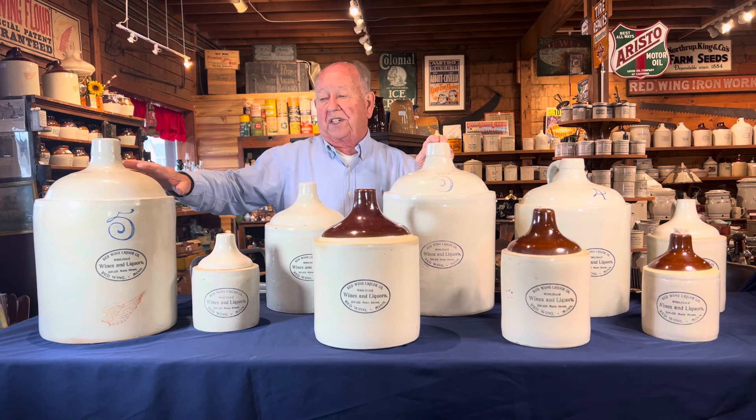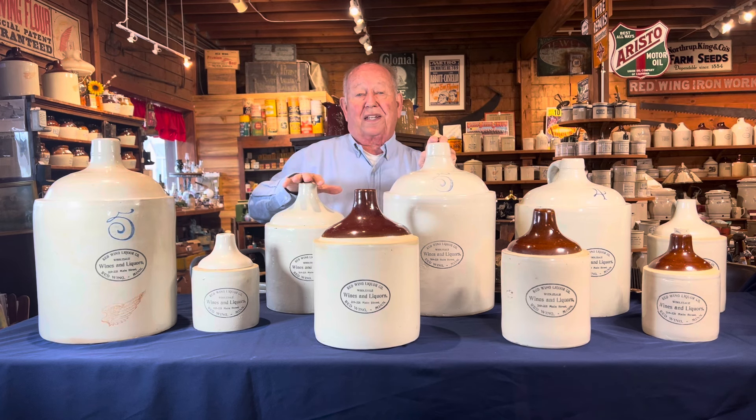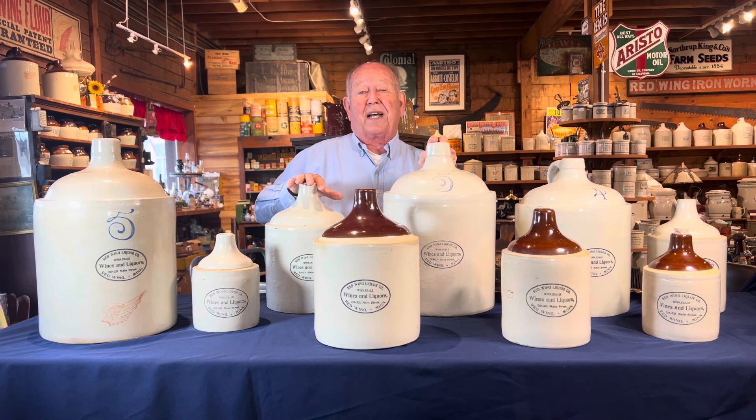This is an extremely rare piece — it is the only one known. So when you put the set together, you get a great set to collect and a lot of fun, and they were all made in Red Wing for our Red Wing store. Larry's Jugs Shop Talk, thank you.